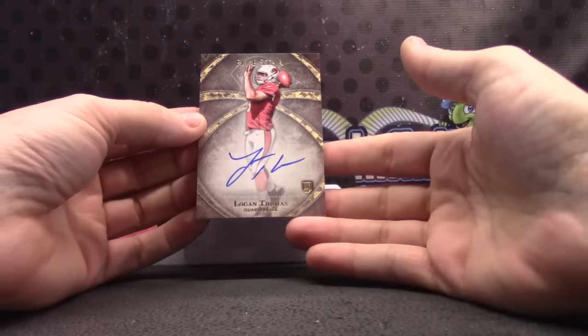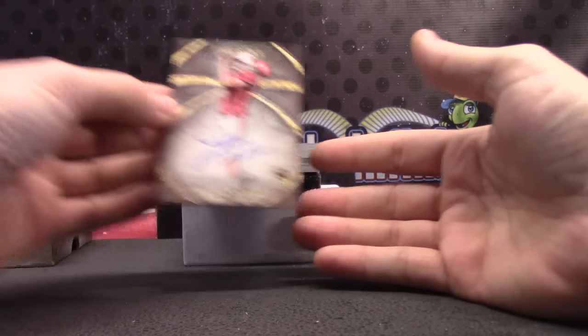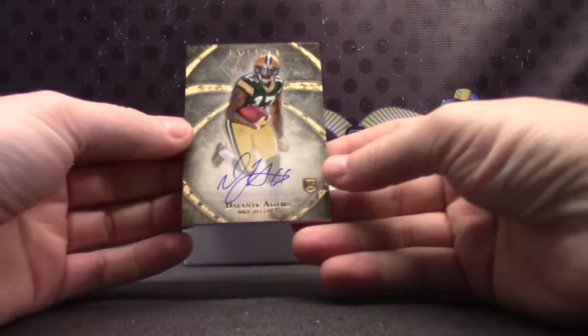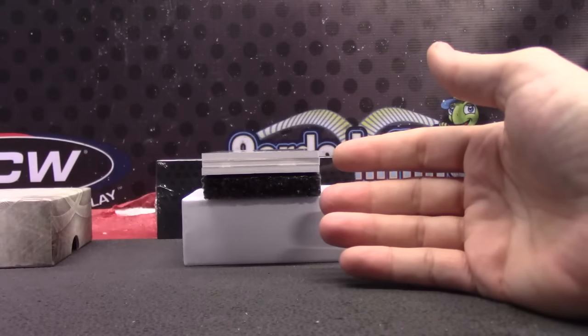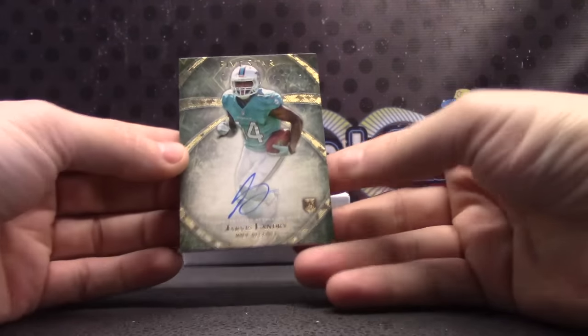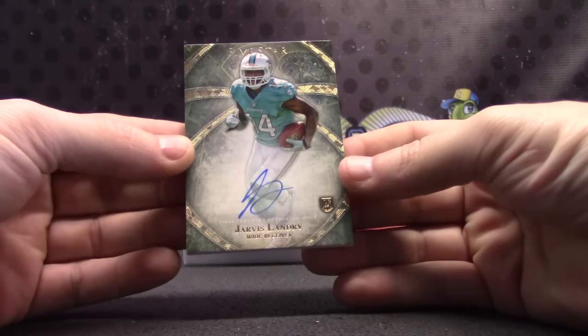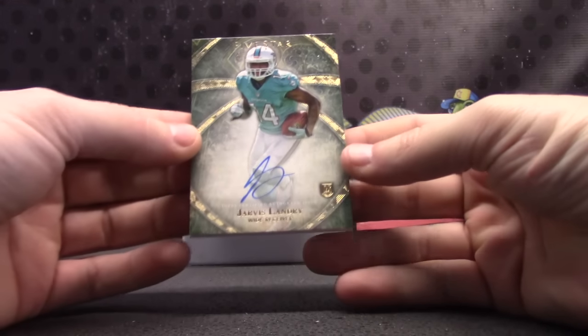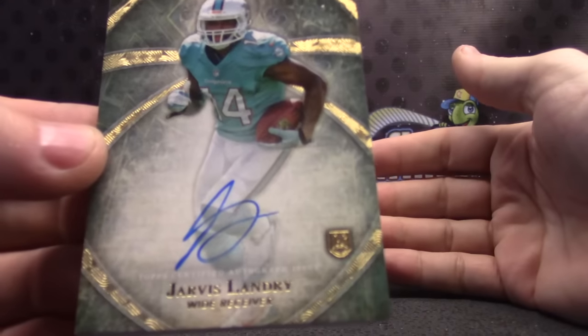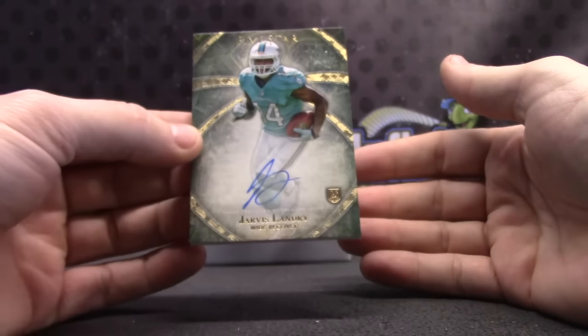Logan Thomas. Davante Adams. Jarvis Landry. Another nice card. Another nice card. Jarvis Landry, alright.